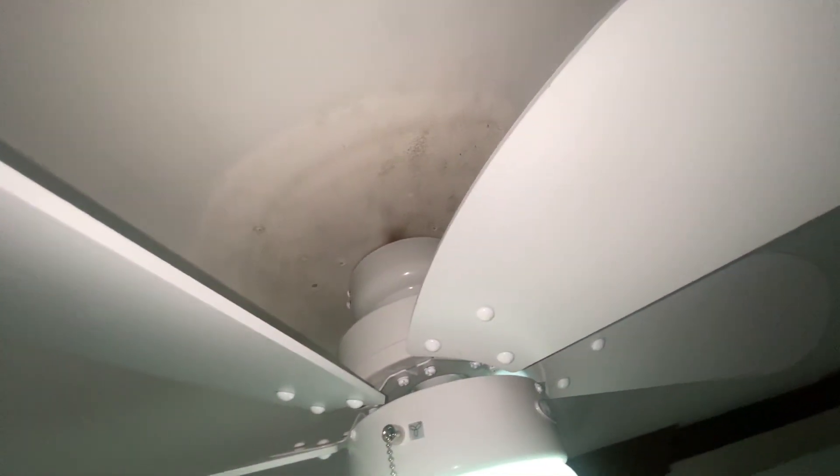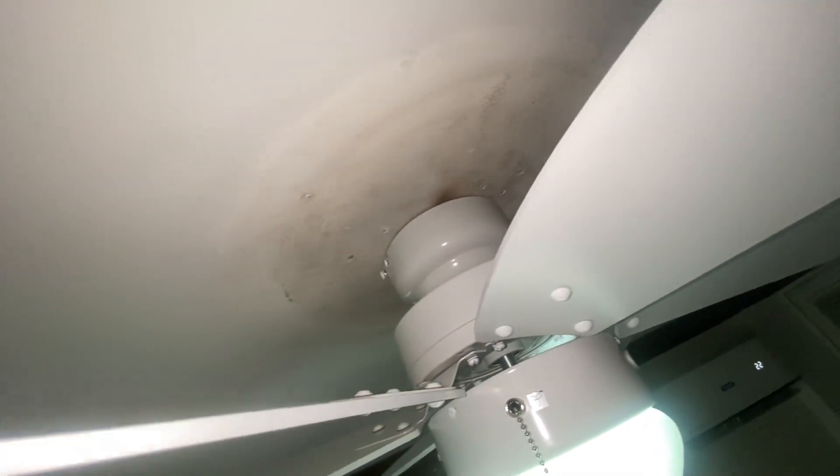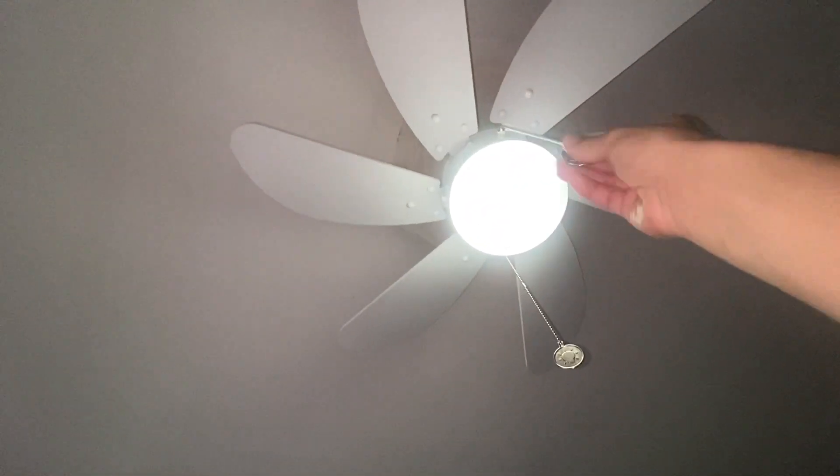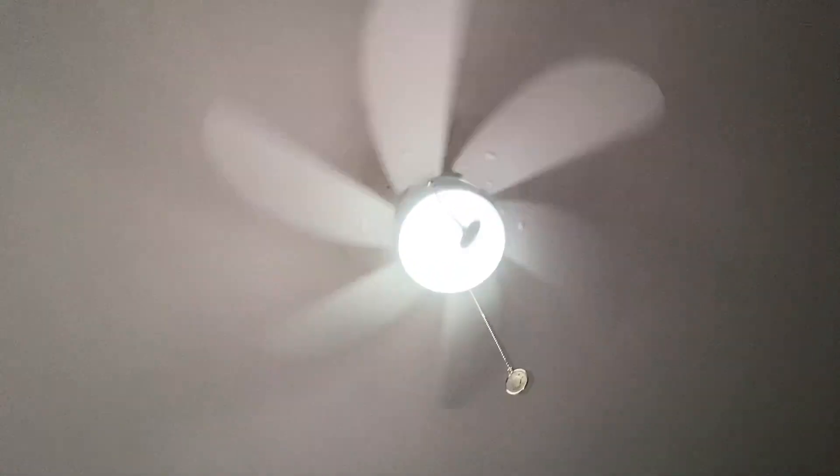I'm filming it now while they're awake, so let's go. Here it's low speed. I've always loved Turbo Swirls. They're very tolerant of Philippines.